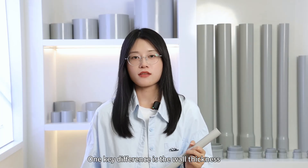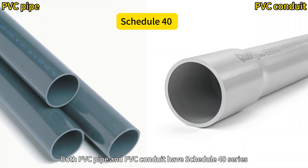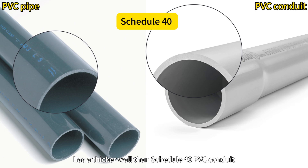One key difference is the wall thickness. Both PVC pipe and PVC conduit have a Schedule 40 series. If we compare them at the same dimensions, we can find that Schedule 40 PVC pipe has a thicker wall than Schedule 40 PVC conduit.